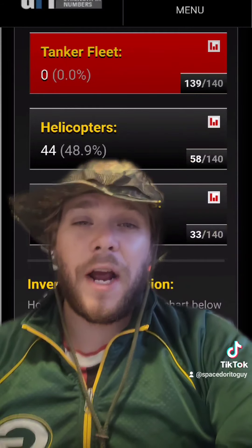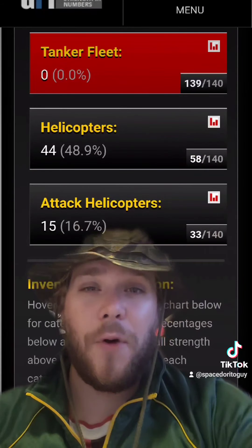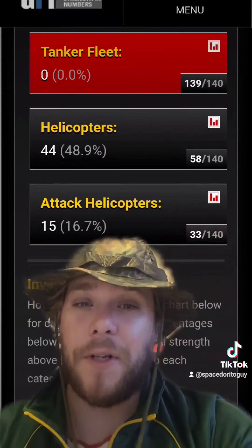They have 44 helicopters and 15 attack helicopters, which are the MI-8, the MI-17, and the W-3A. And what you are seeing right here is the MI-24. The MI-24 is the main attack helicopter for the Czechoslovakian military.